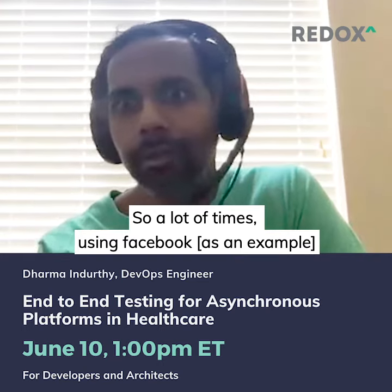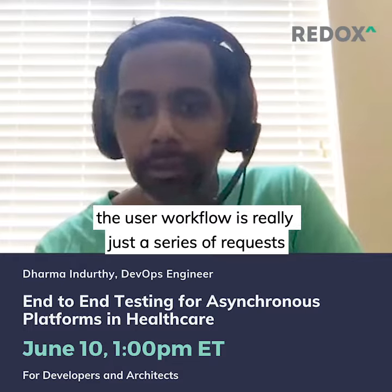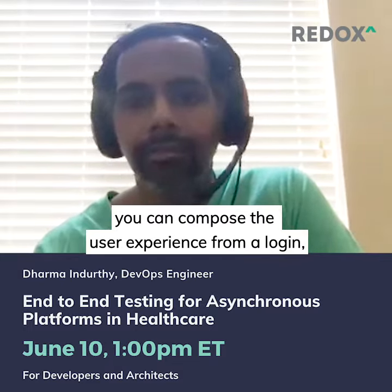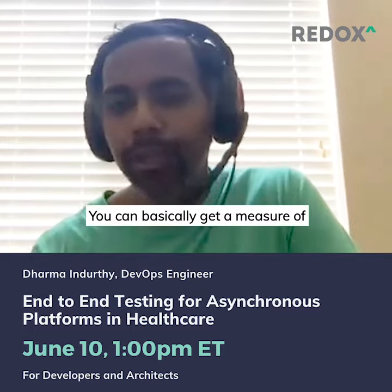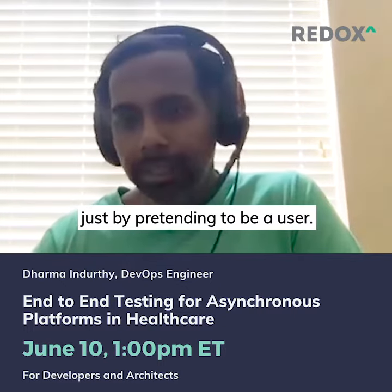A lot of times when we're using Facebook, the user workflow is really just a series of requests. You can compose the user experience from things like a login or clicking a button, and you can basically get a measure of an end-to-end experience for the user just by pretending to be a user.